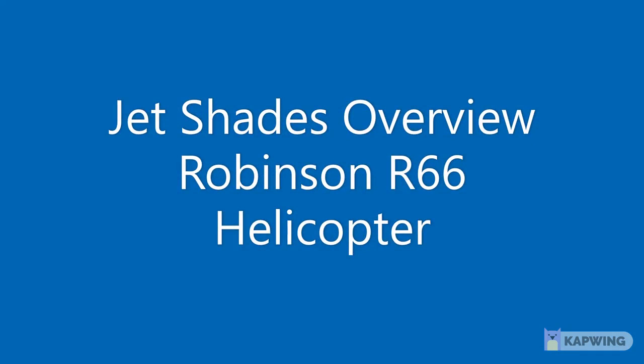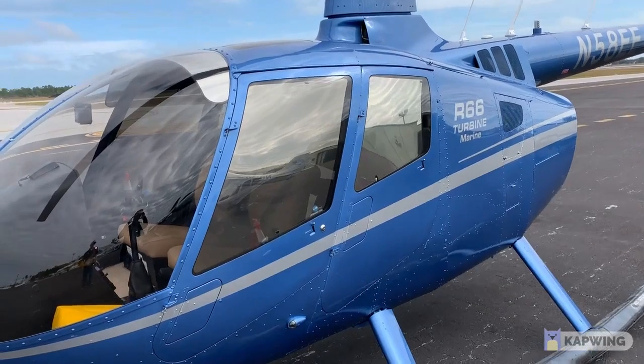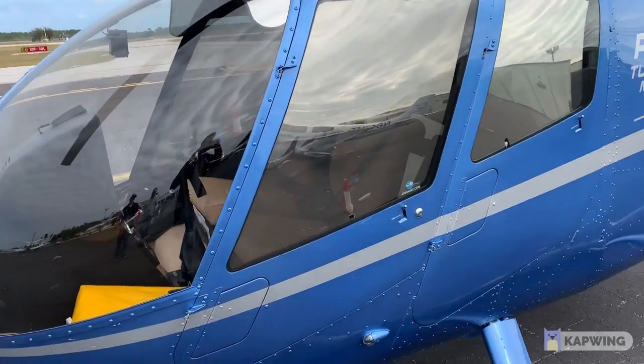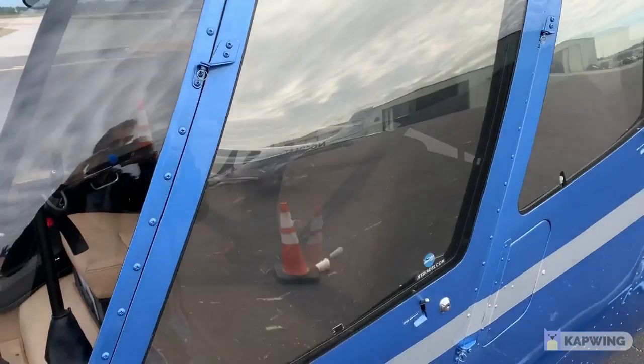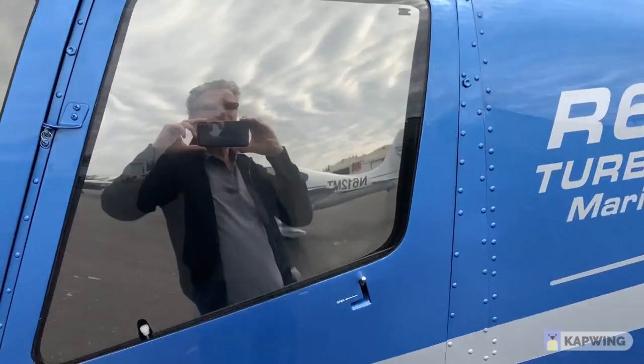This is a Jet Shades overview of the Robinson R66 Turbine Helicopter. This helicopter was recently equipped with a set of premium Jet Shades, and that's what it looks like from the external. You get this really nice mirrored look, kind of like that limo look as you approach the helicopter.